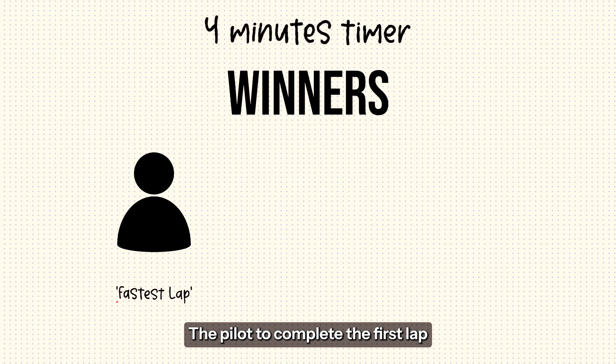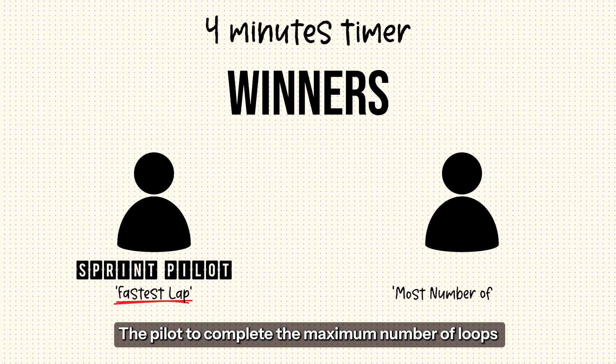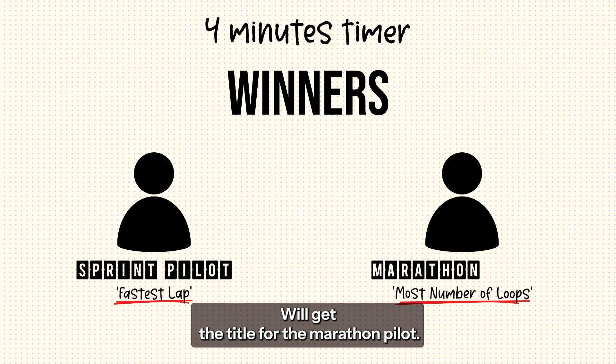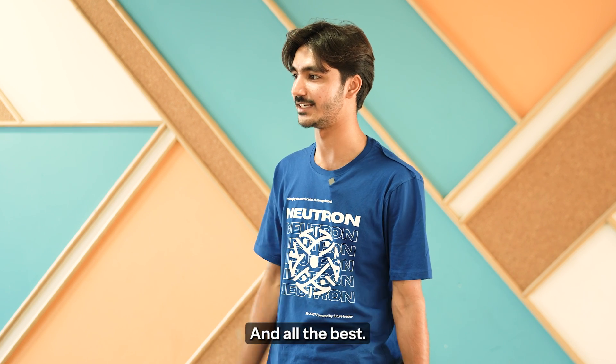The pilot to complete the first lap will be given the title of Sprint Pilot, and the pilot to complete the maximum number of loops will get the title of Marathon Pilot. So guys, now let's have a look at the track, and all the best.